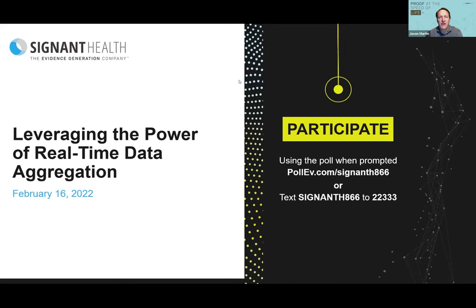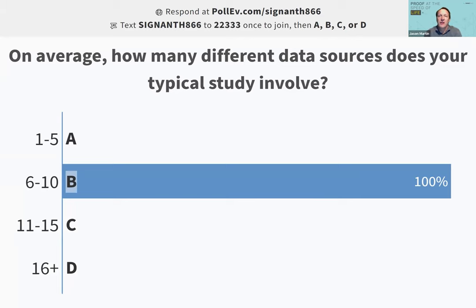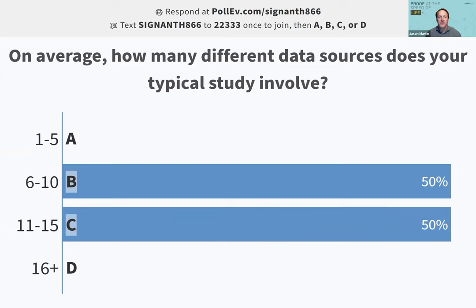We'd like to understand if our audience has observed the same trend, so we're going to conduct a live poll. You can participate by following the prompts on the screen — text SIGNIT H866 to 22333 and answer from there. Statistically, it looks like we're getting close, maybe even skewing the distribution toward 11 to 15 sources. Let's give it another 30 seconds or so. This poll will remain open, and we'll have additional polls throughout the session.